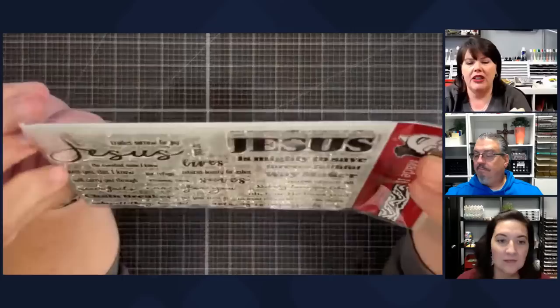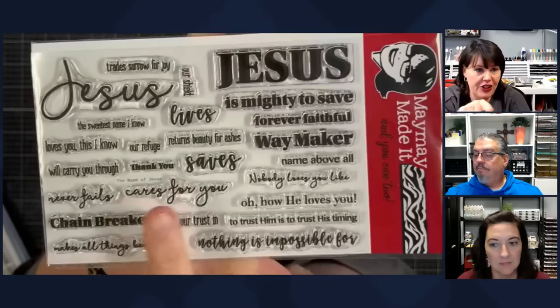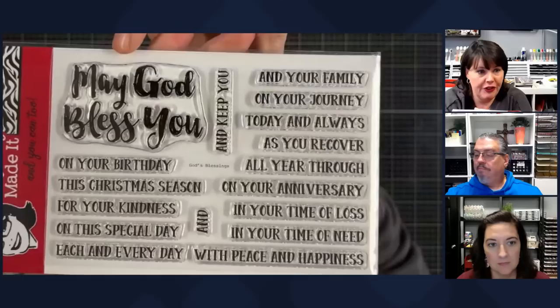Look at this one — it's called Names of Jesus. You just need to have this one in your stamp sets for your cards. You will use it. I love the two fonts with the word Jesus — we did that on purpose so you could have both. All of these words describe Jesus. So incredible — that's a good one.